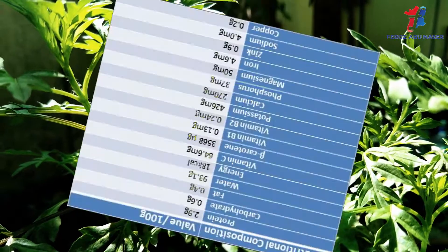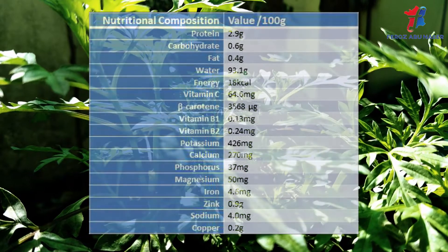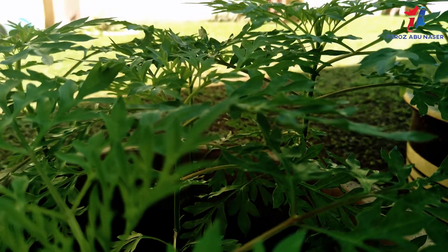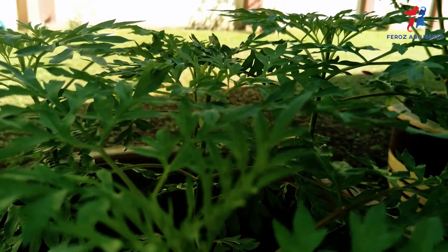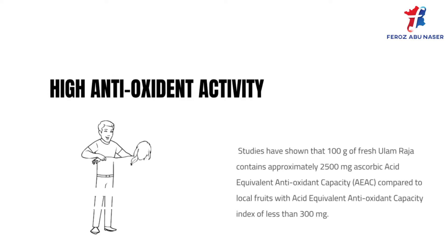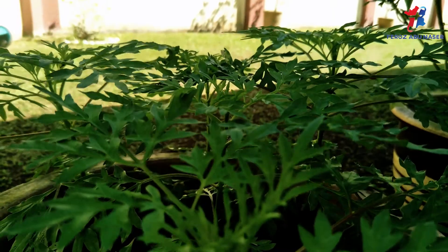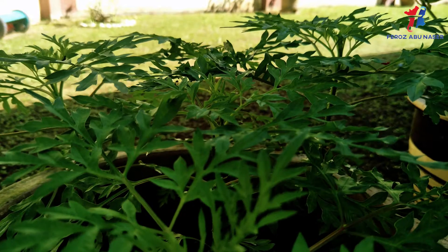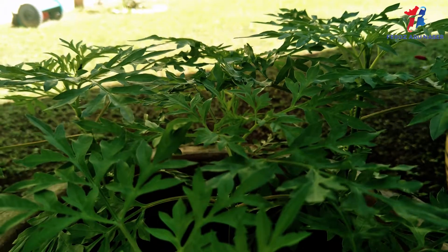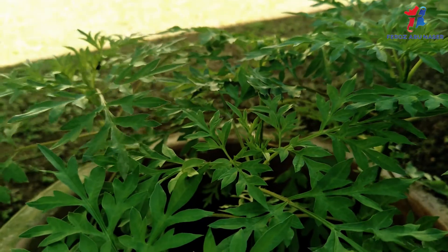Let's look at the nutritional composition of 100g of ulam raja shown in the following table. Studies have shown that 100g of fresh ulam raja contains approximately 2500mg ascorbic acid equivalent antioxidant capacity, compared to local fruits with an ascorbic acid equivalent antioxidant capacity index of less than 300mg.